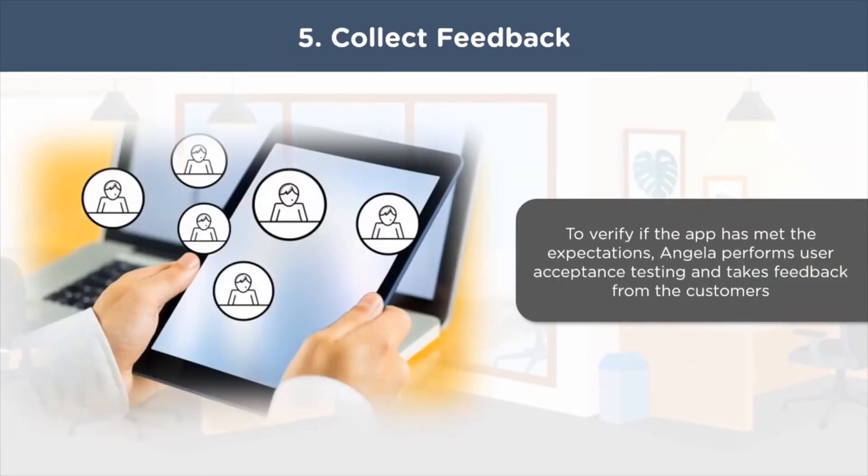In the next step, Angela collects feedback on the prototype version of the app from the users. She notes down if the prototype is fine or if it requires more work. BAs validate if the project is running fine with the help of user acceptance testing. They verify if the solution being worked on is in line with the requirements and ensure that the final product satisfies user expectations. BAs also assess the functional and non-functional requirements.